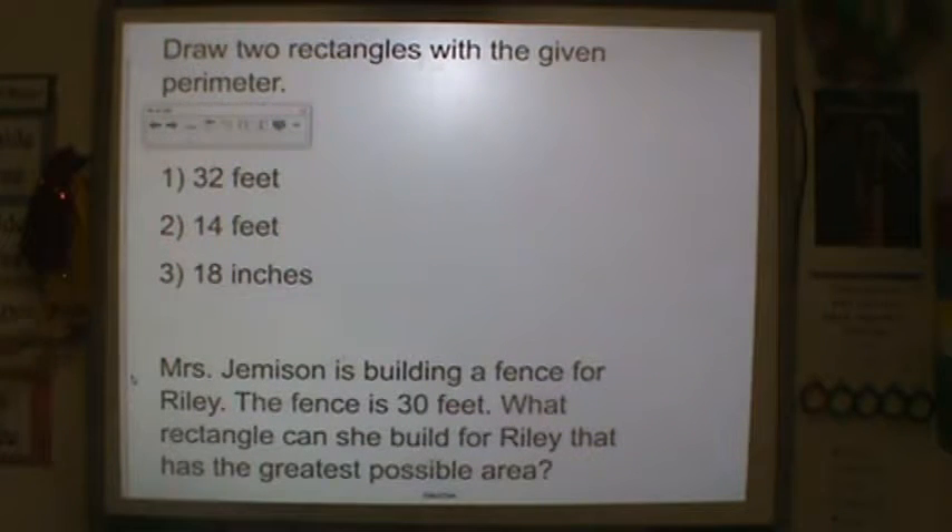And here's your word problem. Ms. Jemisin is building a fence for Riley. The fence is 30 feet. What rectangle can she build for Riley that has the greatest possible area?